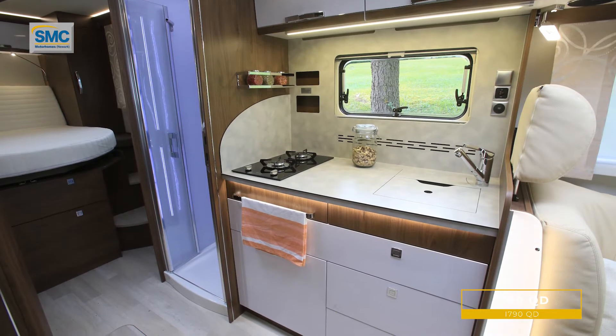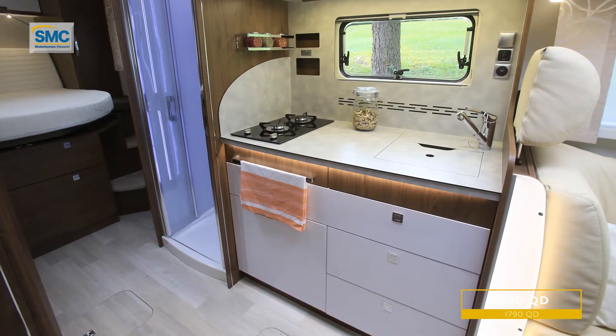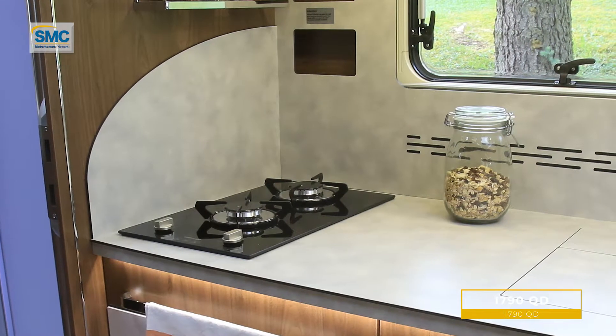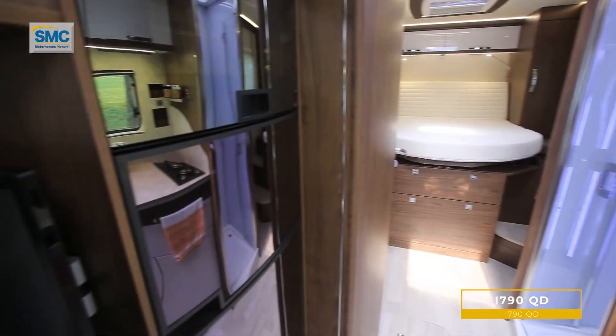The kitchen is a good size with decent levels of worktop as well. The UK version will have a full cooker, as is the norm with the UK pack on these vans, and opposite we have the usual large fridge freezer.